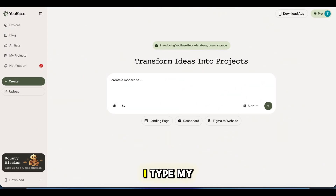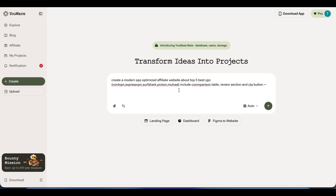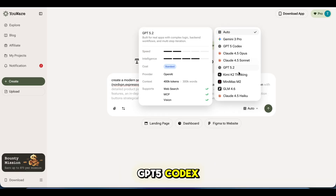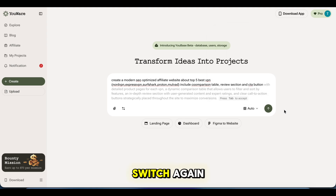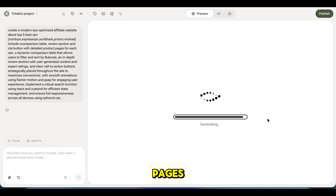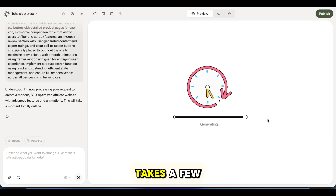Step two: I type my prompt. 'Create a modern, SEO-friendly affiliate website for top five best VPNs in 2025. Add a comparison table, review sections, and call-to-action buttons.' That's it — no technical setup. If I want better writing, I switch models to Gemini 3 Pro, GPT-5 Codex, Claude 4.5 Sonnet, etc. If I want faster results, I switch again. Then I click generate, and the AI starts building. Pages, sections, and buttons appear automatically. From start to finish, it only takes a few minutes.